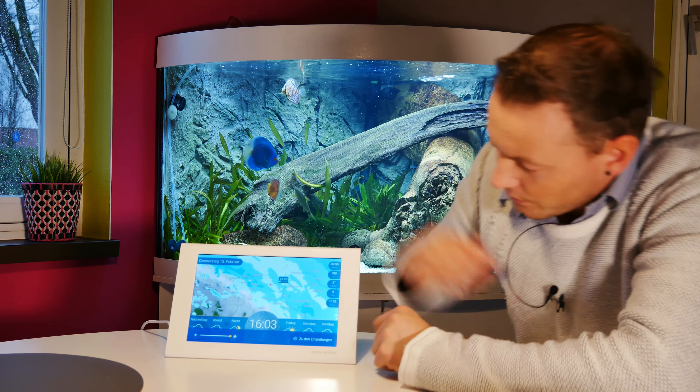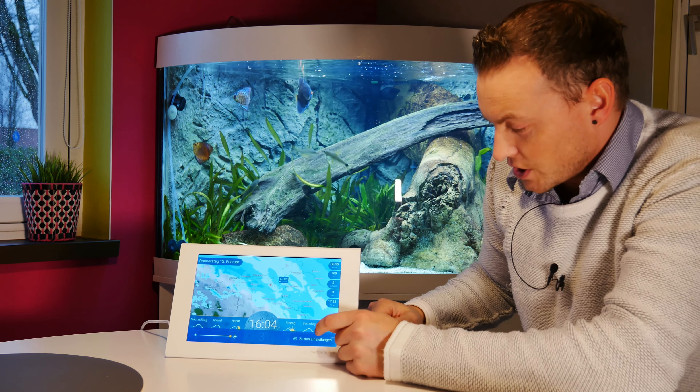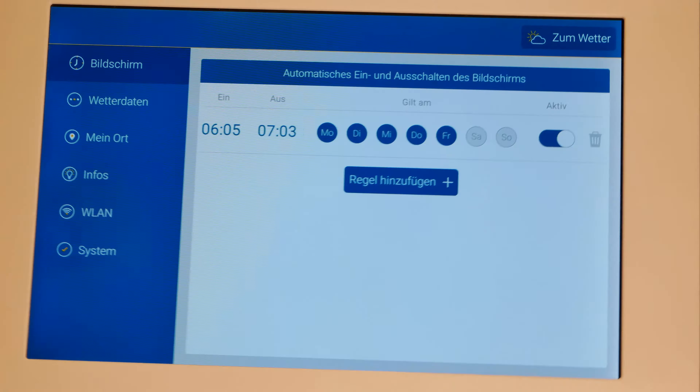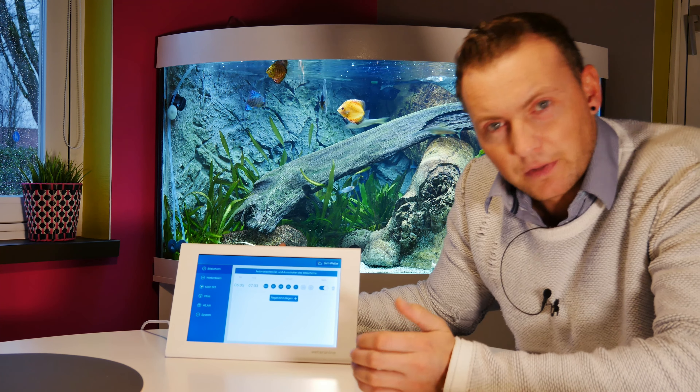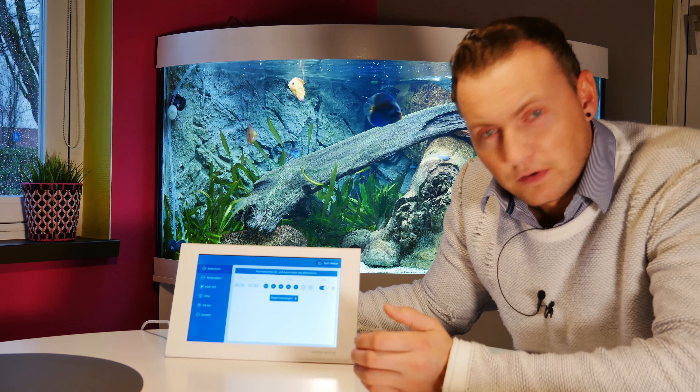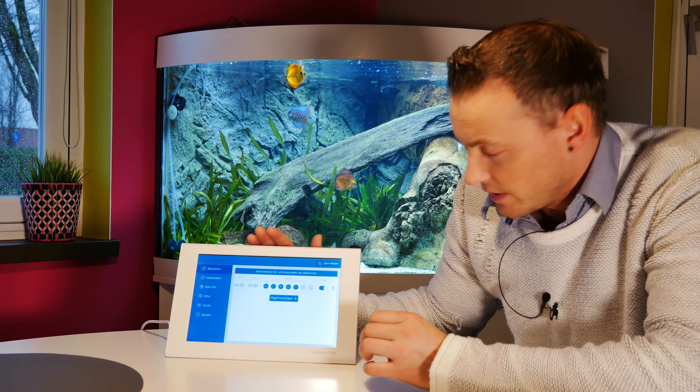Ich kann hier in der Mitte hochziehen und hier auch meine Helligkeit einstellen, so wie ich das haben möchte. Das ist auch ganz praktisch. Hier kann ich zu den Einstellungen wechseln – meine WLAN-Verbindung. Die Einrichtung des Gerätes ist völlig einfach: anstecken, dann wird man nach einem WLAN-Passwort gefragt, einmal eingegeben und fertig ist die Laube.